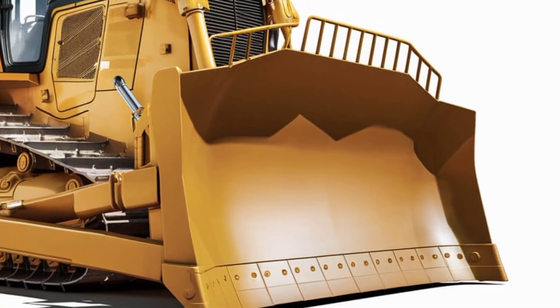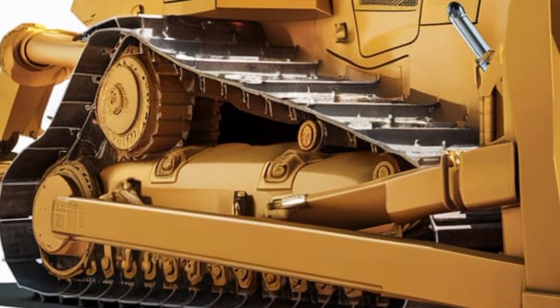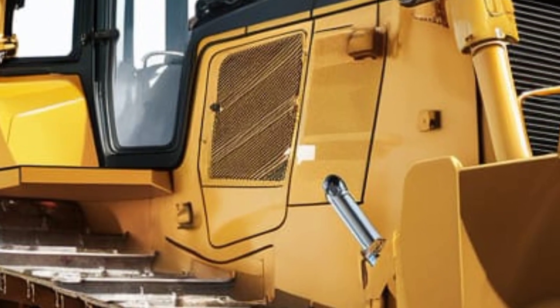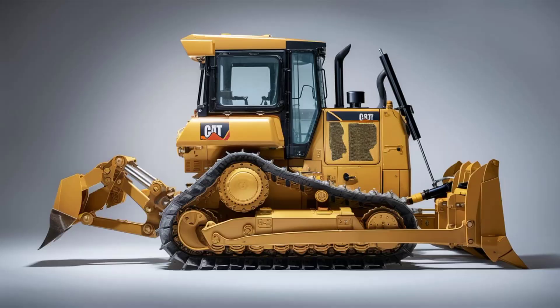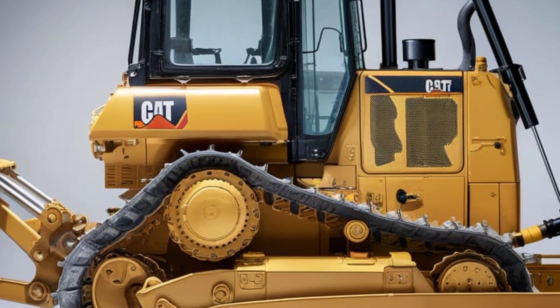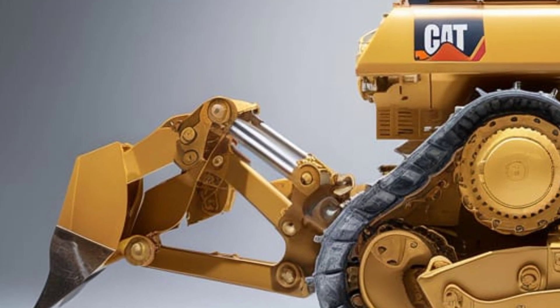Visibility is excellent thanks to larger side windows and slimmer structural framing. You'll also appreciate the improved sealing around doors and panels to keep dust and noise out. Now let's talk performance. The 2025 D7 is powered by a Cat C9.3B engine that delivers around 265 horsepower. It's a Tier 4 Final engine, ensuring compliance with the latest emission standards.